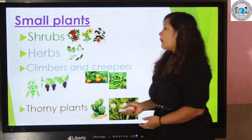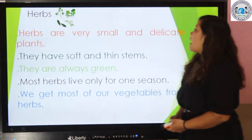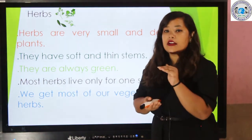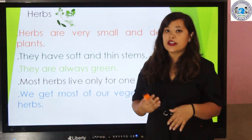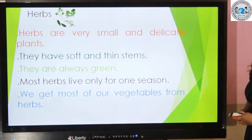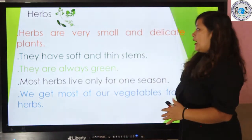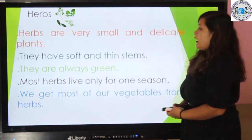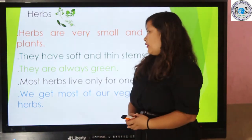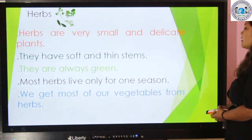Now let's move to another topic, that is herbs. Herbs are very small and delicate plants. They have soft and thin stems. They are always green. Most herbs live only for one season.